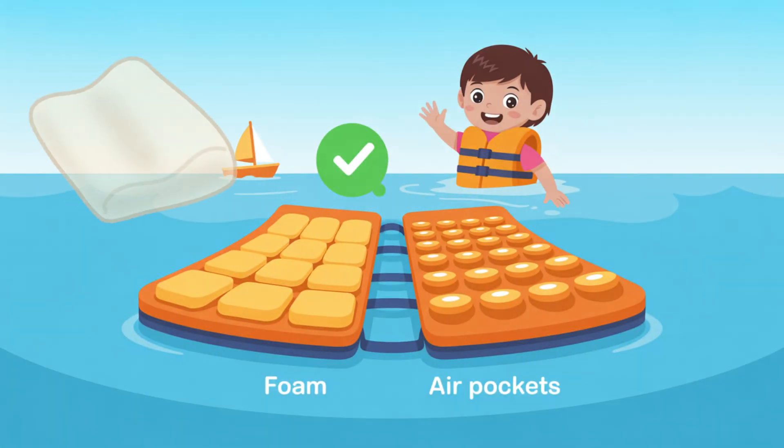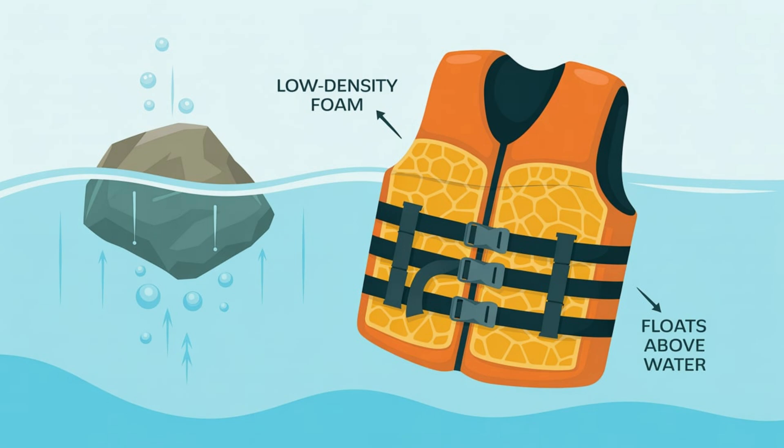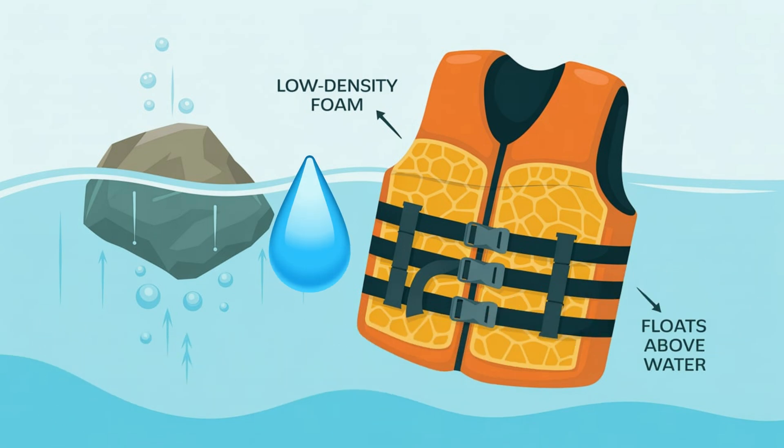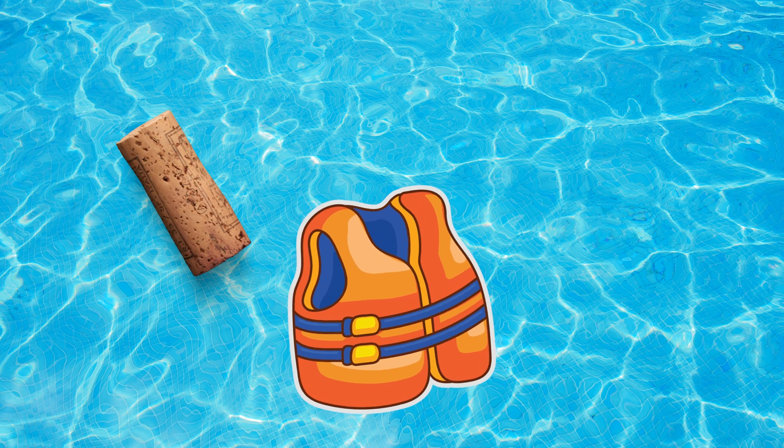Life jackets are filled with foam or air pockets. But not just any foam — it's designed to be less dense than water. That means it pushes water aside and stays on the surface, just like a cork or a pool noodle.